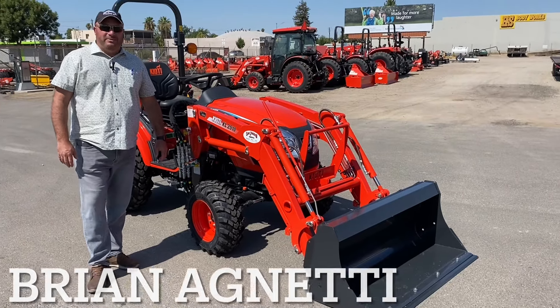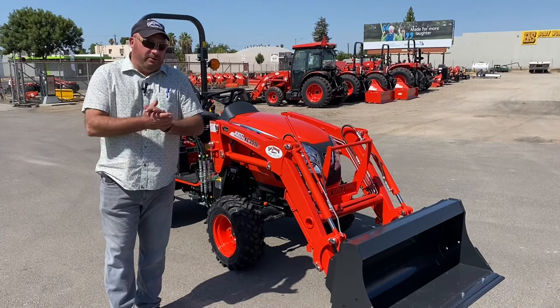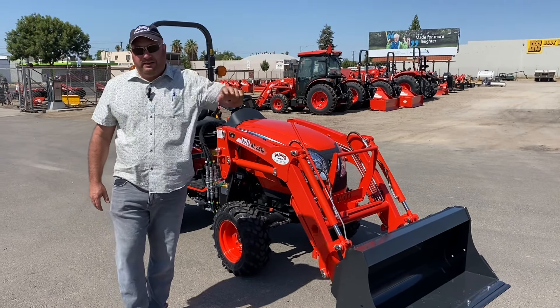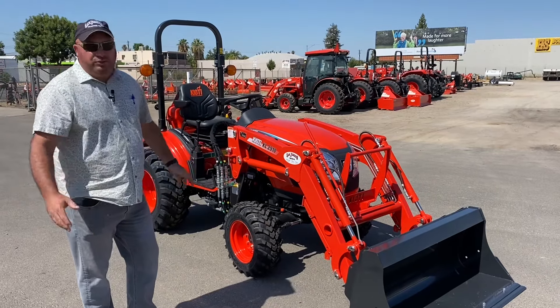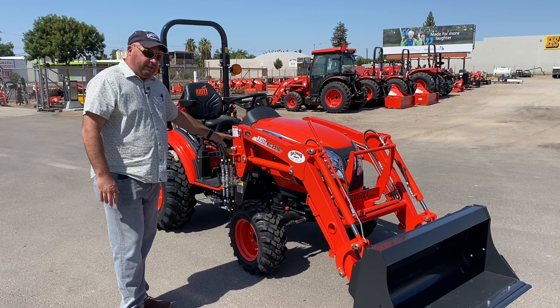Hi, my name is Brian Agnetti. I'm with San Joaquin Tractor in Bakersfield, California. We've also got two other dealerships in Wasco, California and Delano. I wanted to make a short video today about this tractor here.